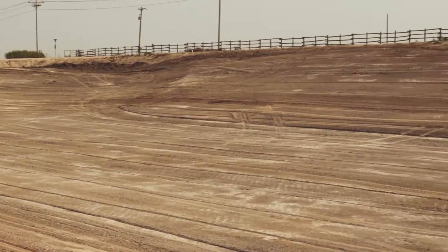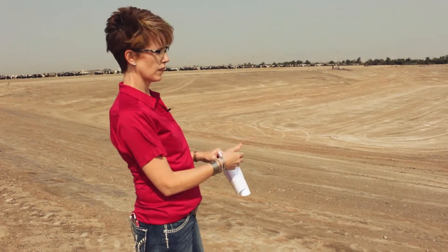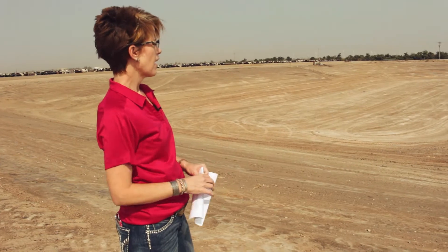The pond you see behind me is empty right now, and we wanted to give you a special look at this because most people don't get to see this unless a new pond is being constructed. It's a rare opportunity because most of the time these ponds have water in them.